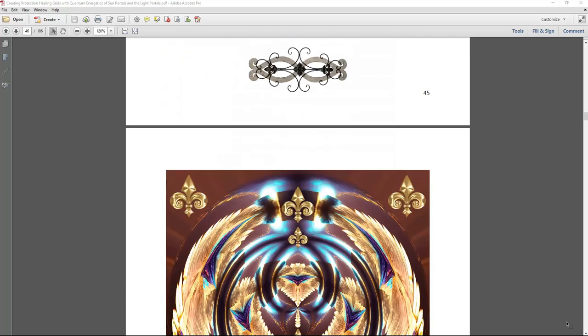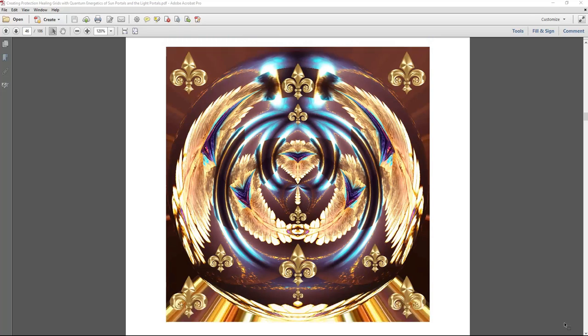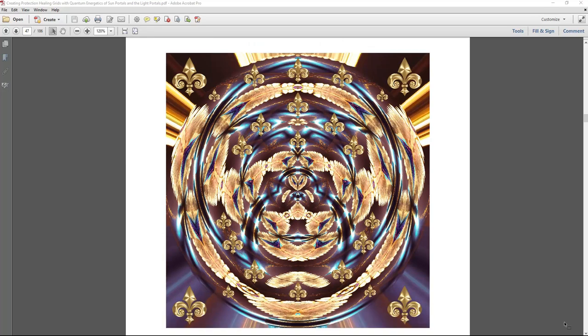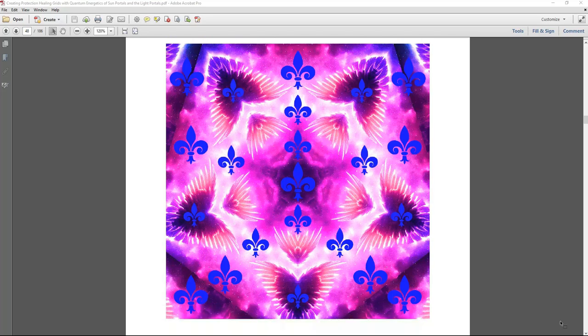I looked around to see if there were any fleur-de-lis protection, manifestation, or healing grids and found nothing — no posters, grids, anything at all. I looked everywhere on the internet and honestly did not find anything. So I thought: I really want to have fleur-de-lis healing, protection, and manifestation grids. I connected to the source field of the universe and the universe said I could create them — just follow my healing intuition and energetic guidance and make them so they are in existence. And this is what came up as a result.